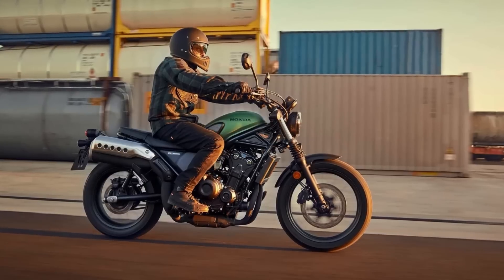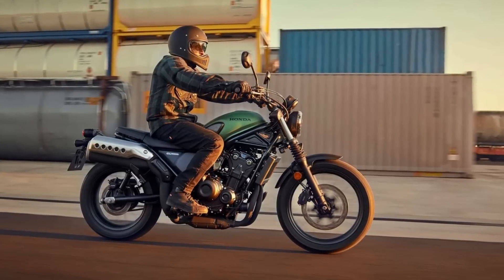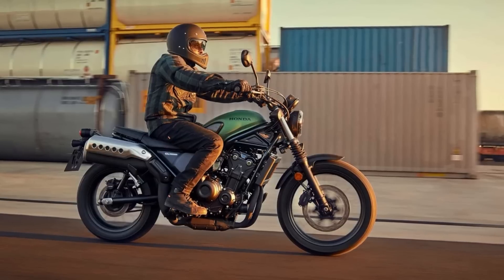So if you're looking for a motorcycle that's as stylish as it is powerful, look no further than the Honda CL 500.